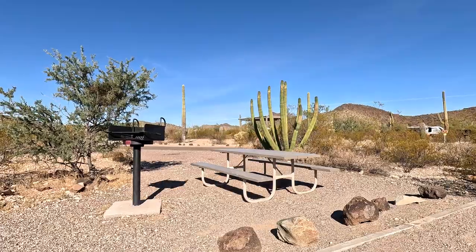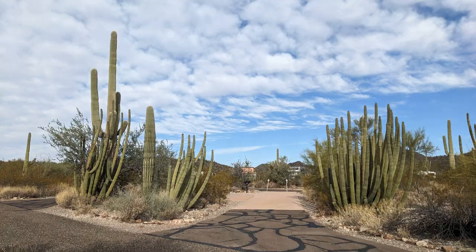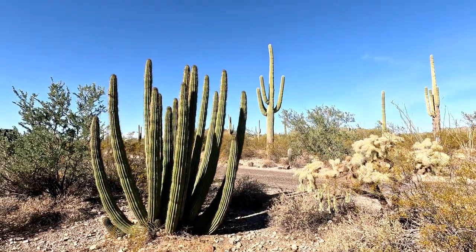We've been on a number of the scenic drives and trails here at Organ Pipe National Monument, and in my opinion the best place to see the organ pipe cactus is actually the Twin Peaks Campground itself. It feels like we're really in the heart of where a lot of the cacti are. They're mixed in with saguaros, but there's a good number of organ pipe cacti right here at the campground.